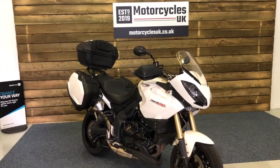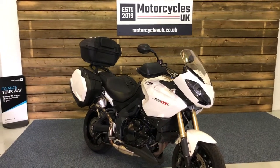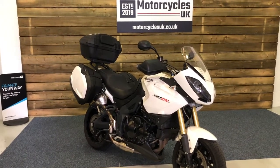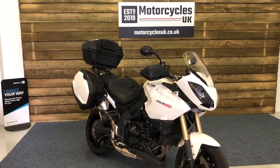Here at Motorcycles UK, all our bikes come with a 12-month MOT, a thorough safety inspection, and a service if required by the motorcycle at time of sale. If you'd like to look at this Tiger 1050 — and it is a lovely bike — then do get in touch either on the phone or via the website. We'll be happy to take your inquiry. Thanks for watching and we'll speak to you soon.